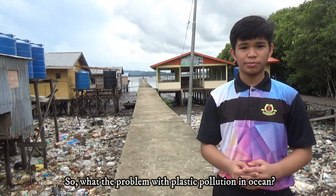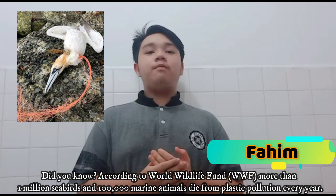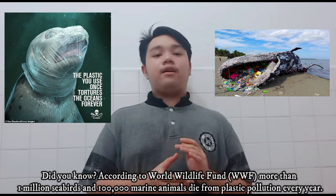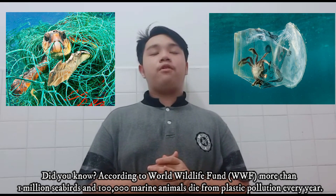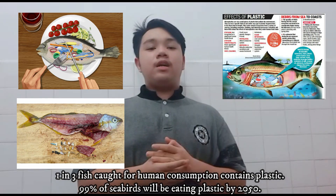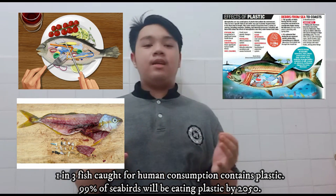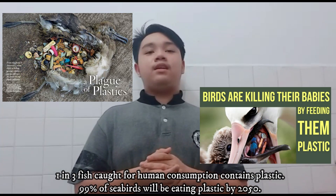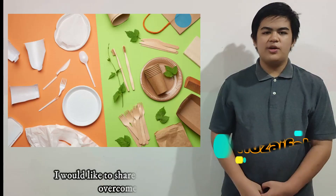So what's the problem with plastic pollution in the ocean? According to the World Wildlife Federation, more than 1 million sea birds and 100,000 marine animals die from plastic pollution every year. 1 in 3 fish caught for human consumption contains plastic, and 99% of sea birds will be eating plastic by 2050.